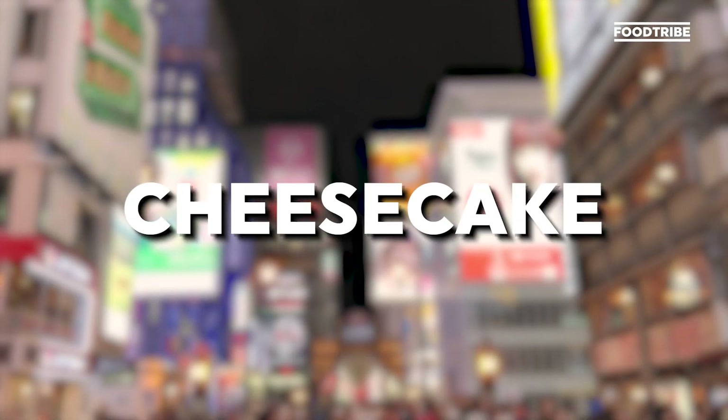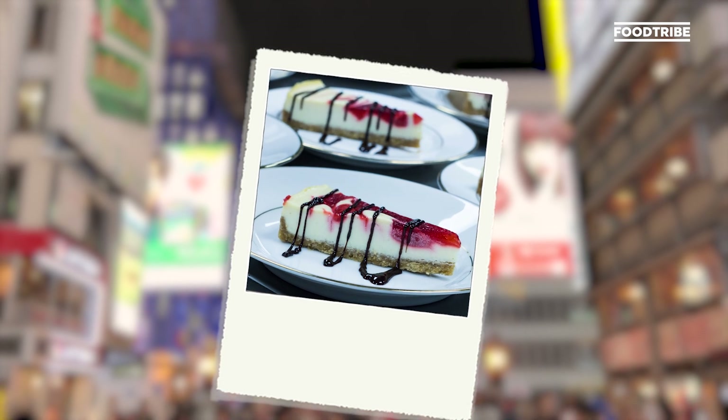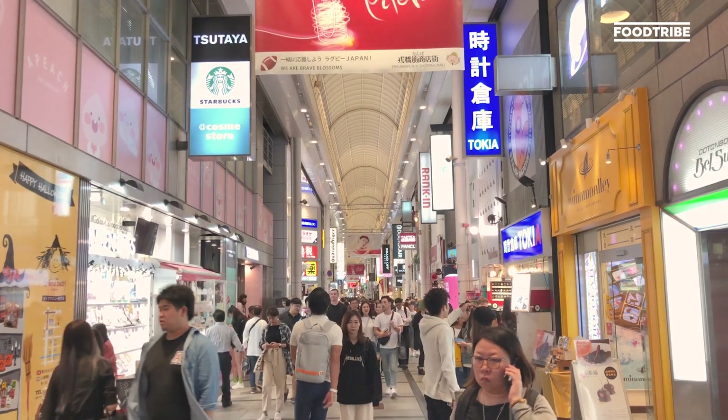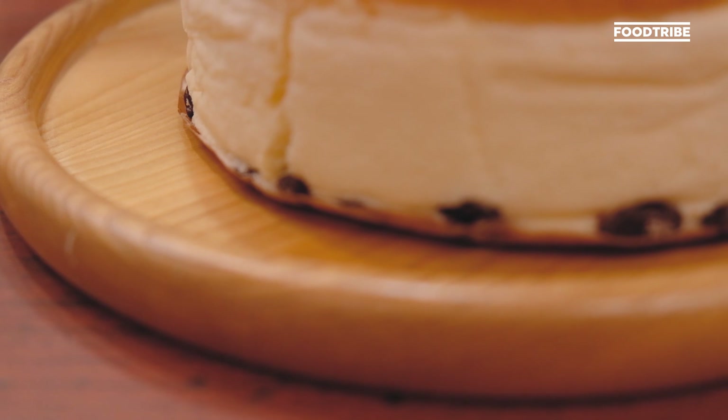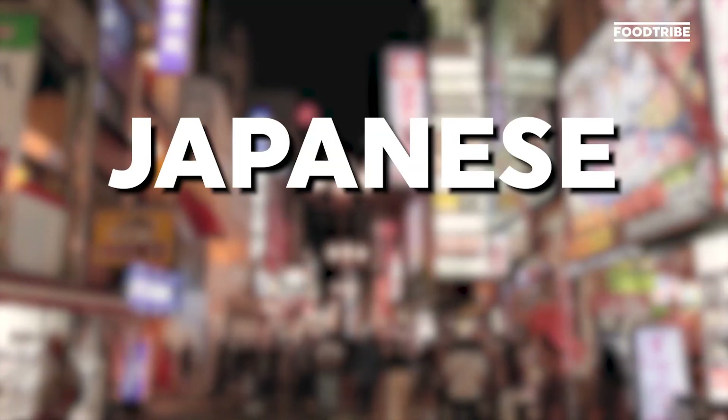When you hear the word cheesecake, what do you think of? For most people, it's this thick cream cheese with a buttery biscuit base. But here in Japan, it's completely different to what you know. Today, food tribes in the heart of Osaka trying out Japanese cheesecake.